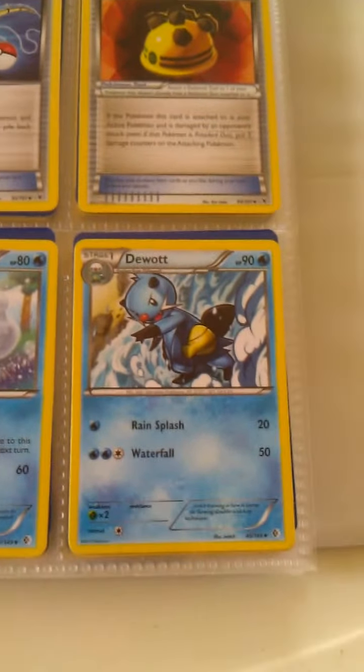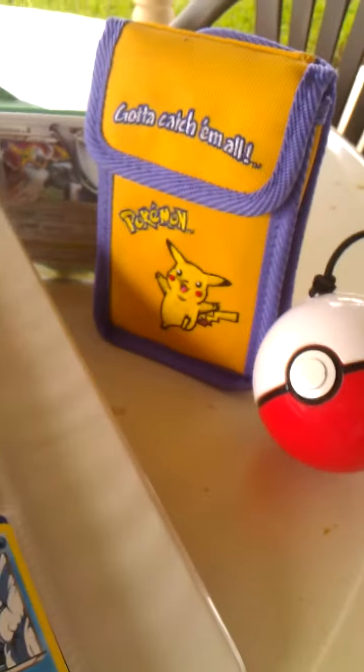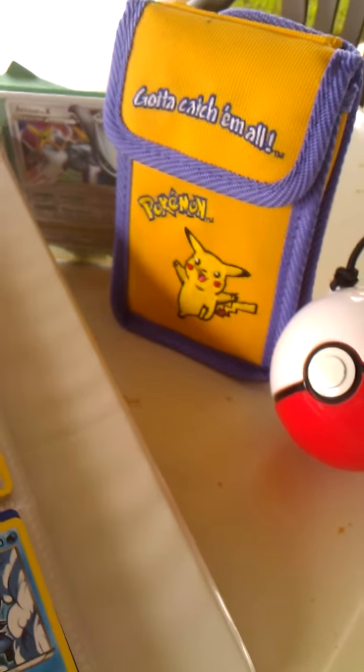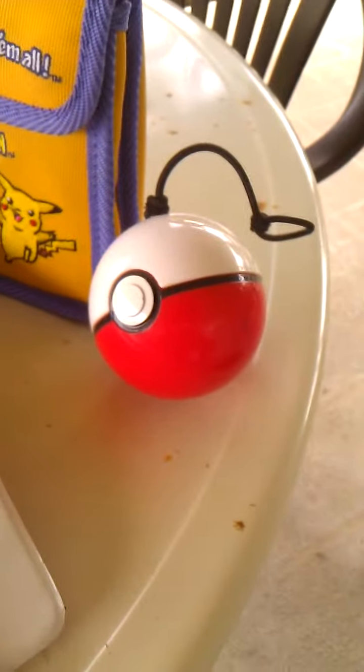And if you guys want to send some cards my way because you no longer want them or need them — oh yeah, this is special for me too. It was a Game Boy carrying case with a little Pikachu on it and a Pokeball.